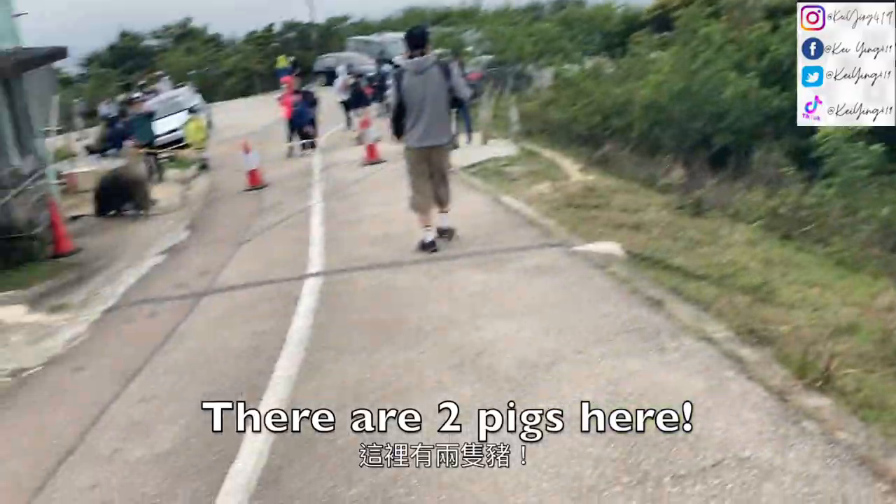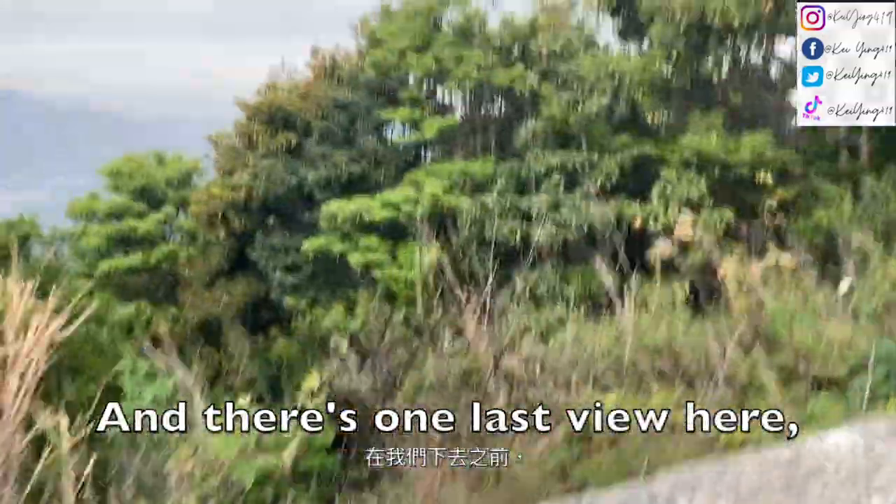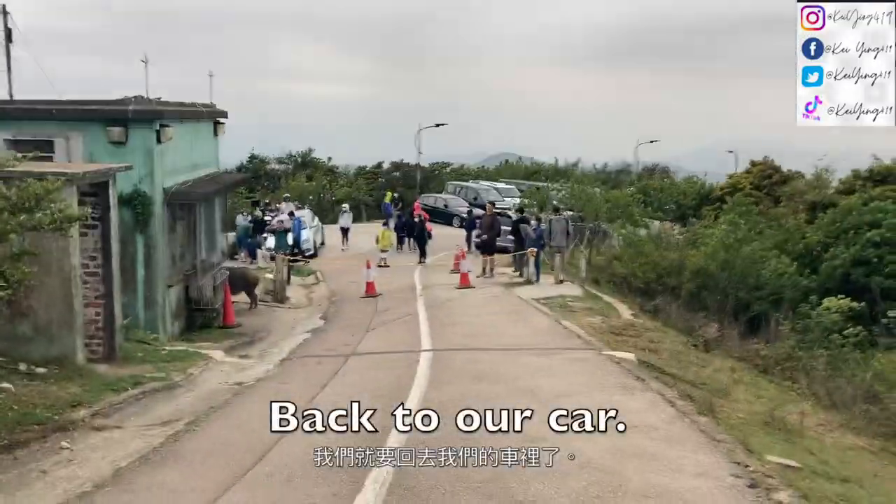There are two peaks here, and there's one last view before we go down and head back to the car.